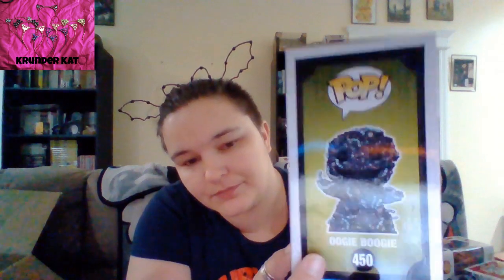We have Sally with the homemade basket — the good basket she made for Jack. It's part of that series. We have Oogie Boogie as the bugs. And Dr. Finkelstein — my bad, not Frankenstein, Finkelstein. I do believe his head might move.